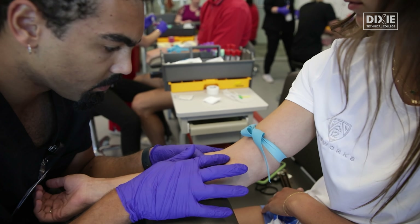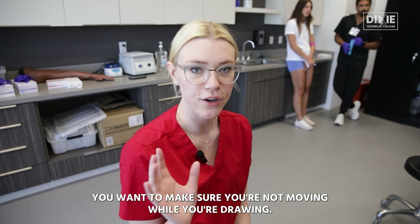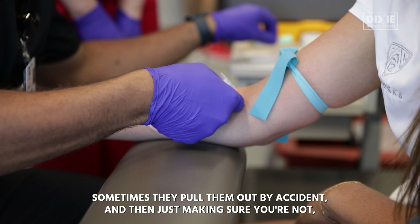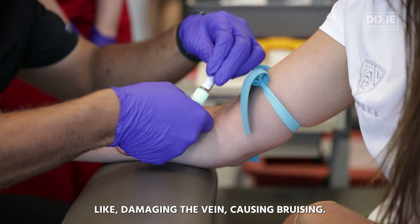It's always good to have that experience in the field. So what's the difference between a good and a bad draw? You want to make sure you're not moving while you're drawing. Sometimes they pull the needle out by accident, so just making sure you're not damaging the vein and causing bruising.